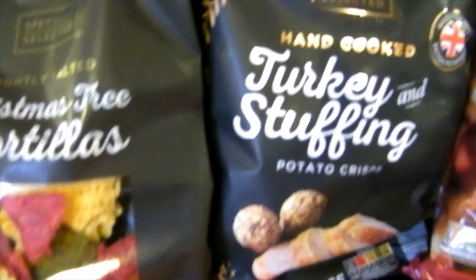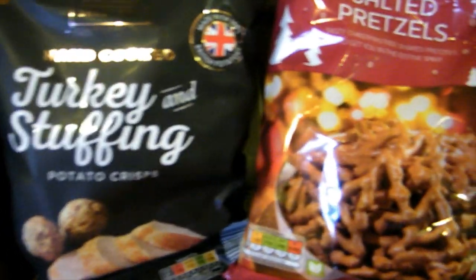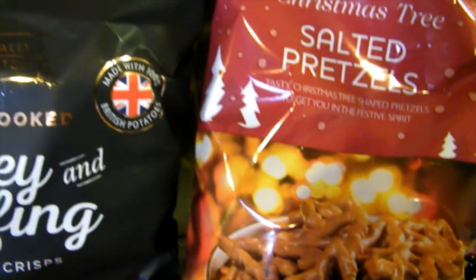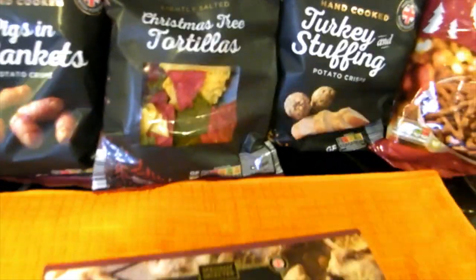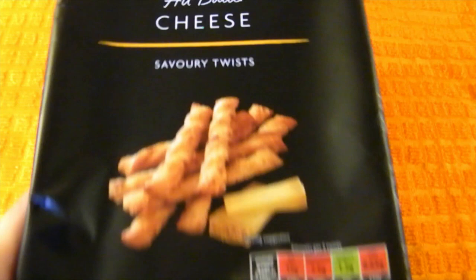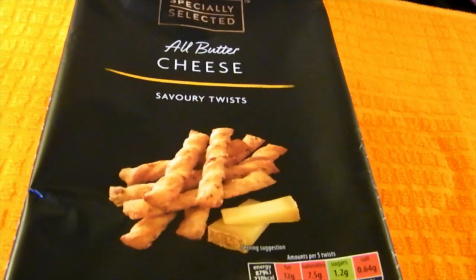I couldn't resist getting these Christmas tree shaped tortillas - they're different colours and absolutely adorable. I also got some turkey and stuffing crisps that I've not tried before; I've had the Asda ones and they're lovely so I thought I'd try the Aldi version. And then a bag of Christmas tree shaped salted pretzels - I thought they'd look yummy in my Christmas themed dishes when people come round. I also spotted all butter cheese savoury twists, which look quite nice and quirky.